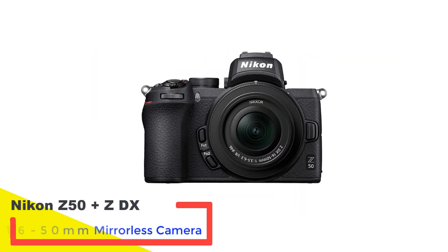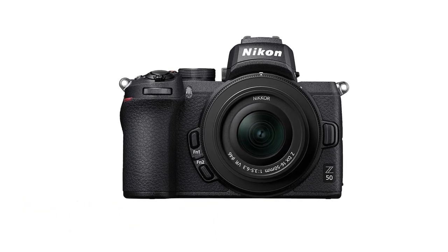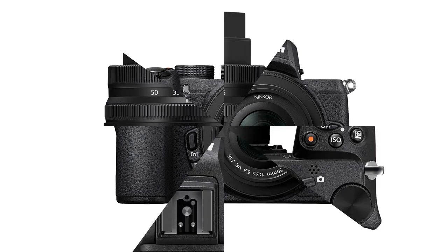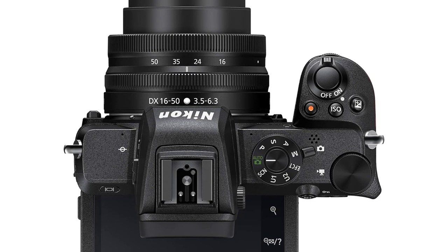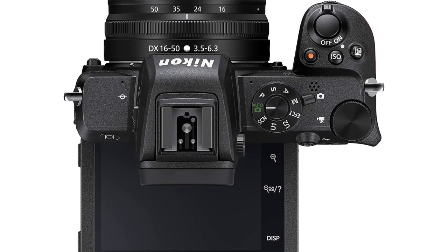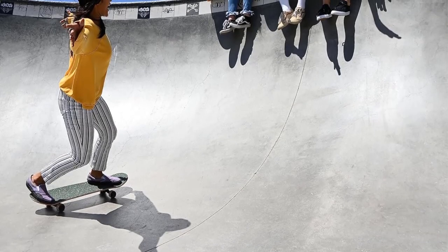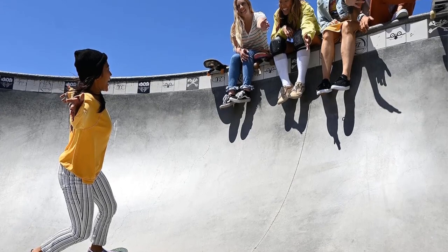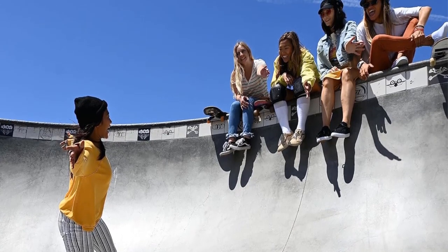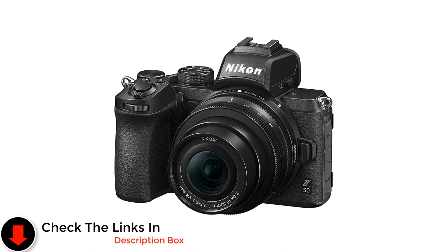Number 3: Nikon Z50 plus ZDX 16-50mm Mirrorless Camera. The Nikon Z50, with its compact APS-C sensor, is the perfect companion for travel enthusiasts looking for a lightweight and portable camera. Its 29-megapixel sensor captures images with impressive clarity, detail, and a dynamic range that allows for considerable flexibility in editing, be it enhancing shadows or reducing highlights in RAW files. While it lacks in-body stabilization, a feature that comes with a higher price tag, its rapid-burst shooting capability of 11 frames per second is adept at capturing crisp images.